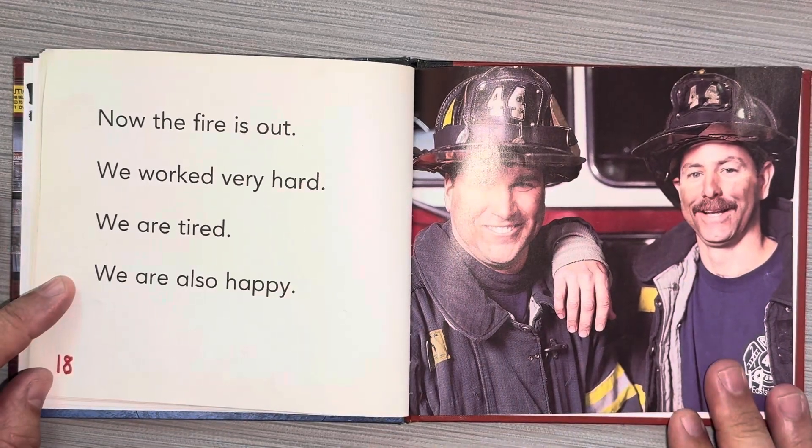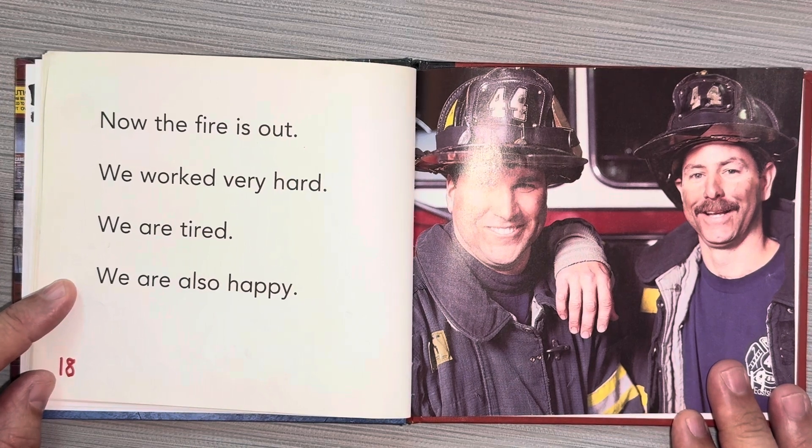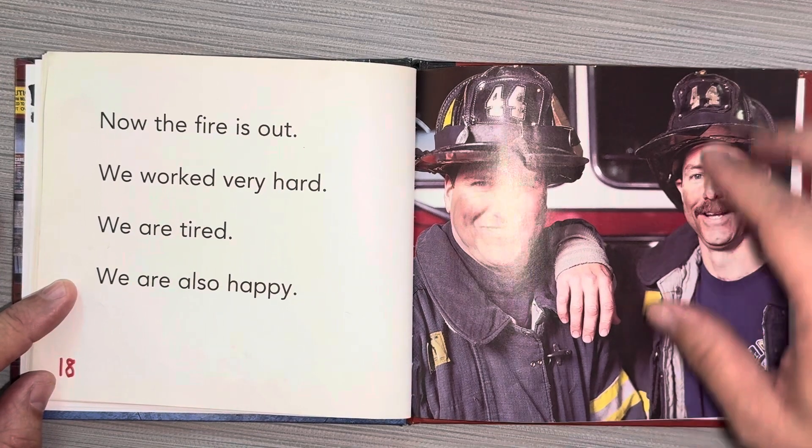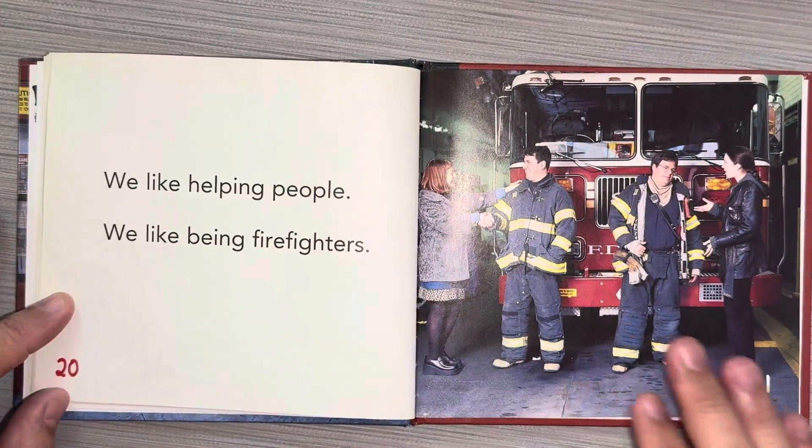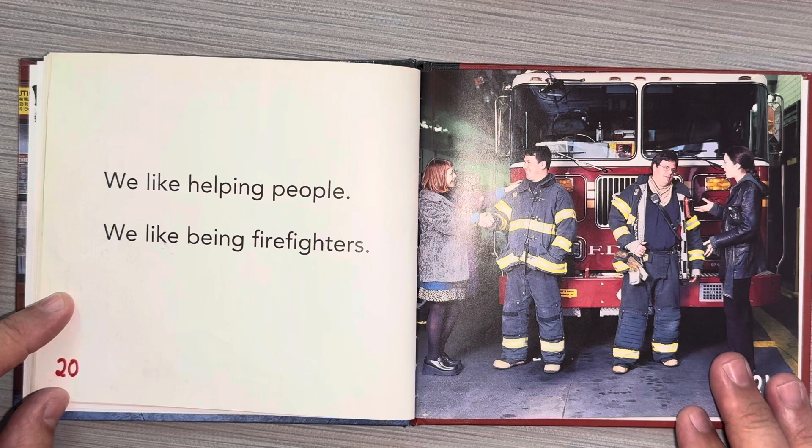Now the fire is out. We worked very hard. We are tired. We are also happy. We like helping people. We like being firefighters.